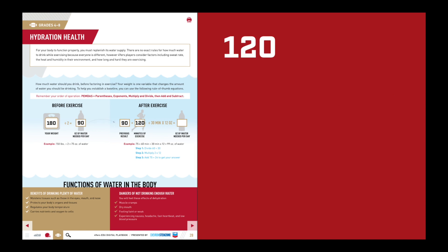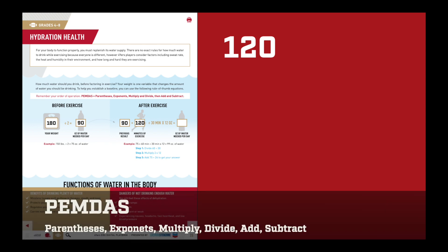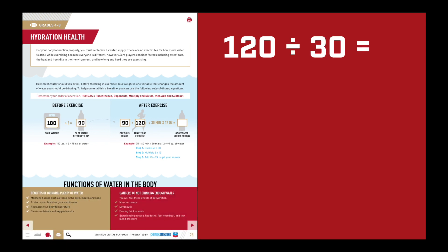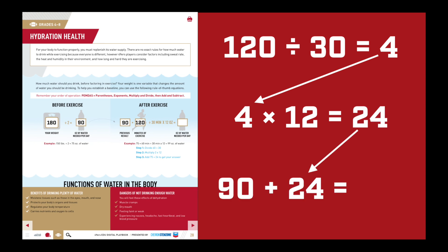In the next box, write how many minutes you exercised. Now you'll be able to follow the order of operations — PEMDAS. There are no parentheses or exponents here, so we'll have to find the first multiplication or division. Looks like we came up on division first, where you divide your time exercised by 30. Then multiply that answer by 12. Finally, add the answer from before exercise to what you have so far.